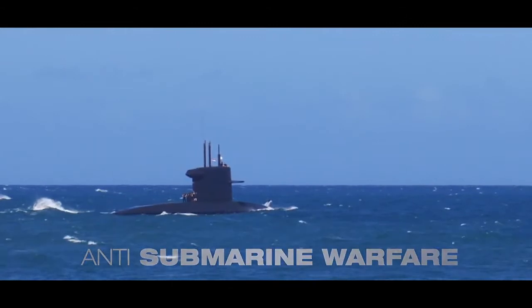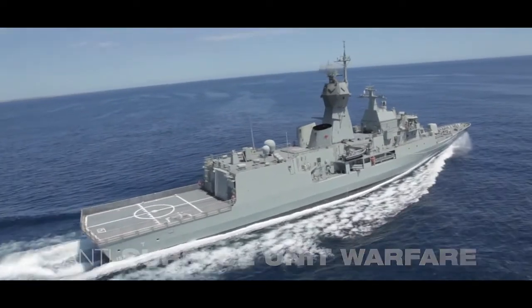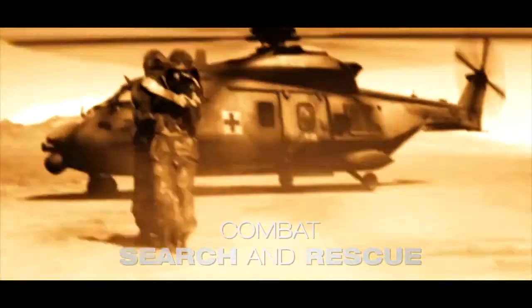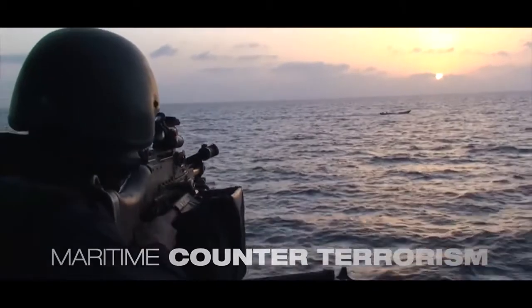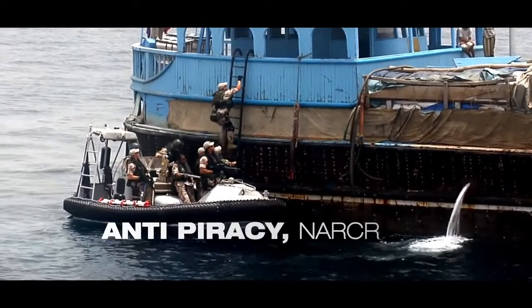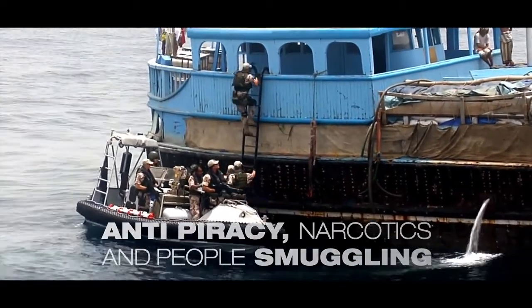Anti-submarine warfare. Anti-surface unit warfare. Long-range search and rescue. Combat search and rescue. Maritime counter-terrorism. Special forces support. Anti-piracy, narcotics, and people smuggling.